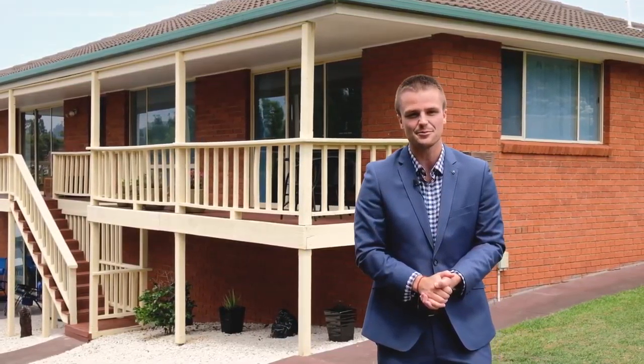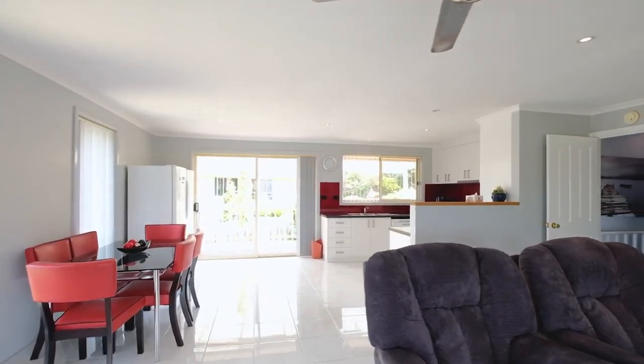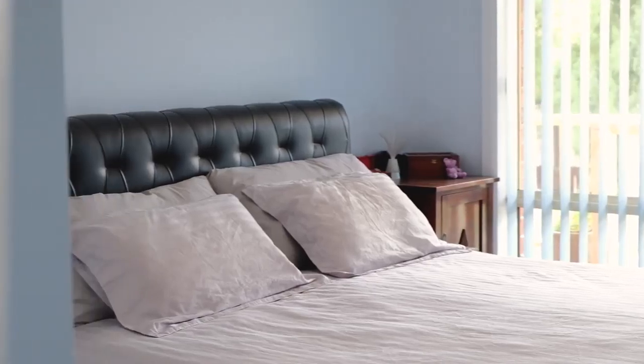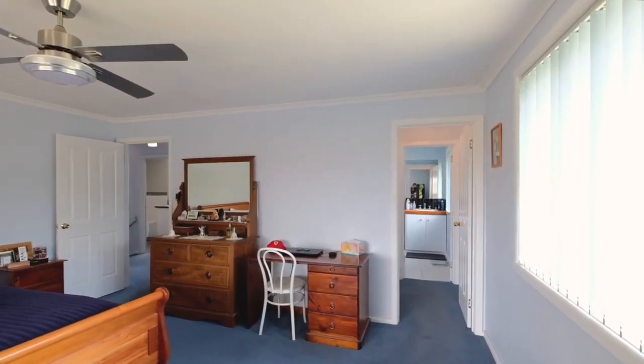As you come through the front door it absolutely takes your breath away with the open plan kitchen, dining and living space which is absolutely flooded in natural light. Each of the four bedrooms is huge and sun filled and features built-ins.